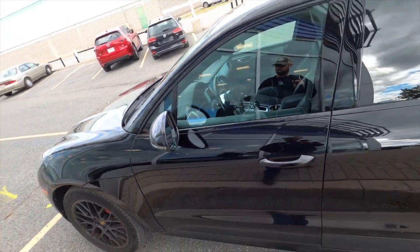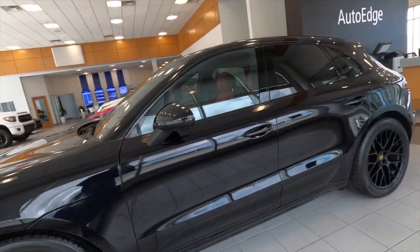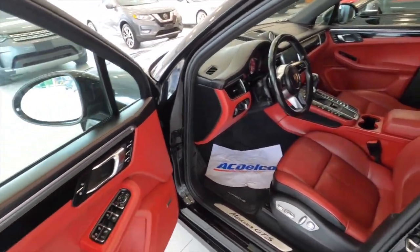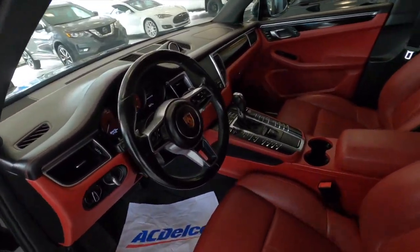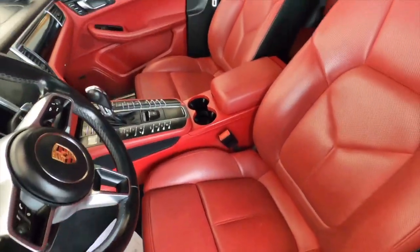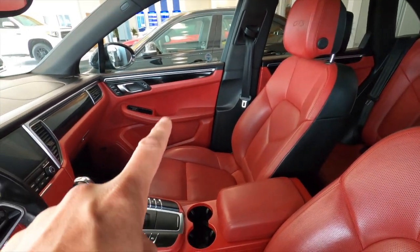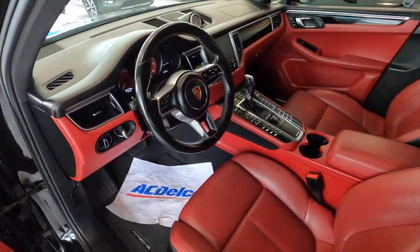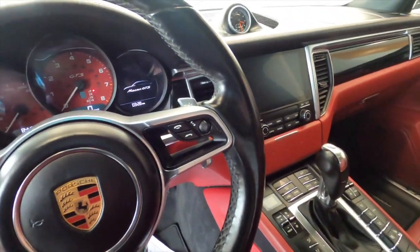There's another one here with red guts — red door cards, red gauge cluster. These are fully specced out however you want them. I wasn't sure how I'd feel about all this red; it is a lot of red, especially the red door cards and the half red dash. Anyway, we'll get in and check it out — this should be an almost fully specced-out Macan.